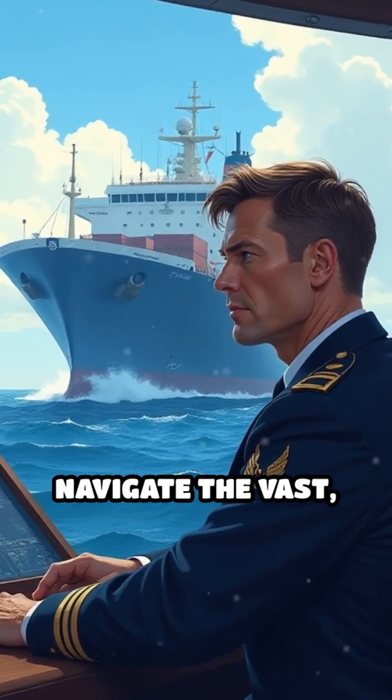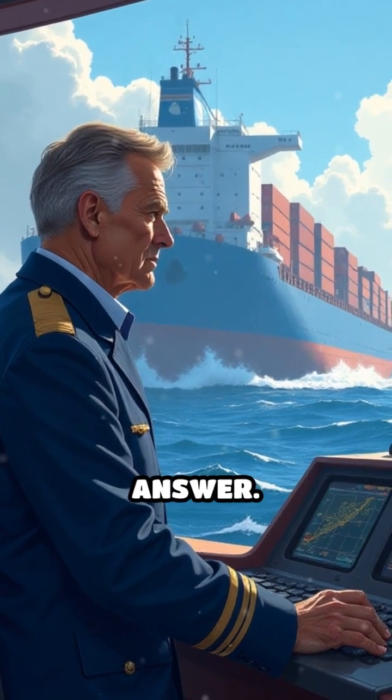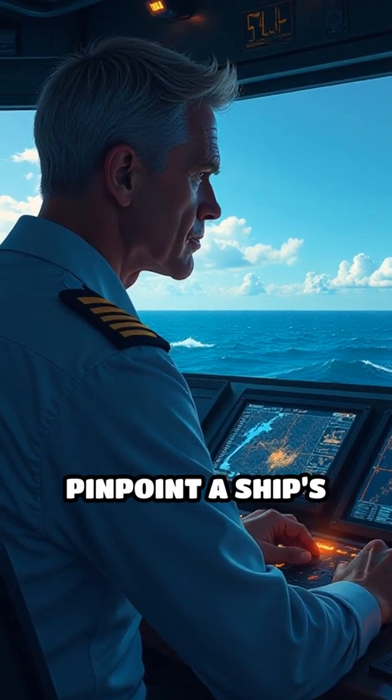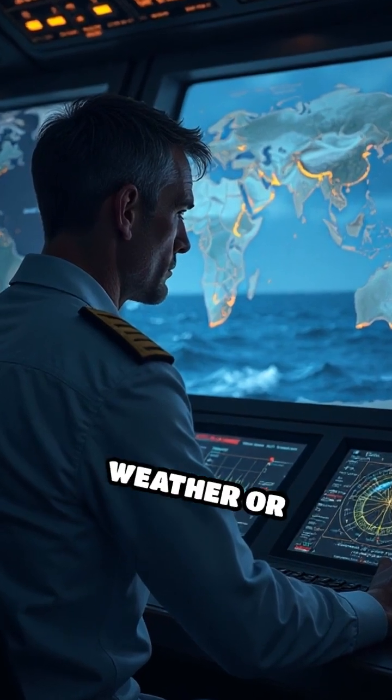Ever wondered how massive ships navigate the vast, unpredictable ocean? Modern navigation software is the answer. These advanced systems use GPS technology to pinpoint a ship's location within meters, 24-7, regardless of weather or visibility.